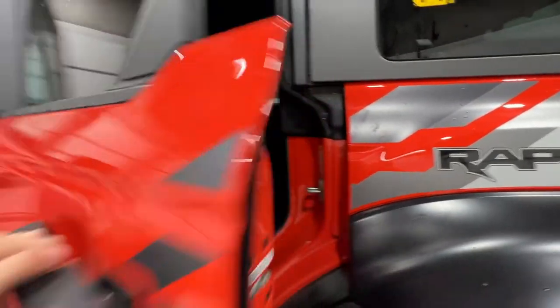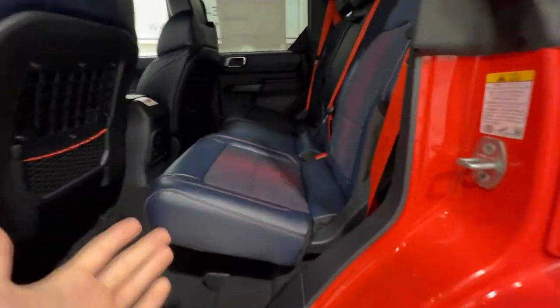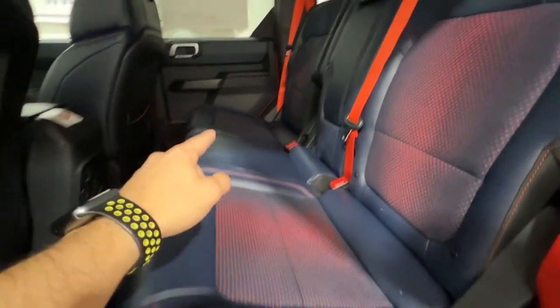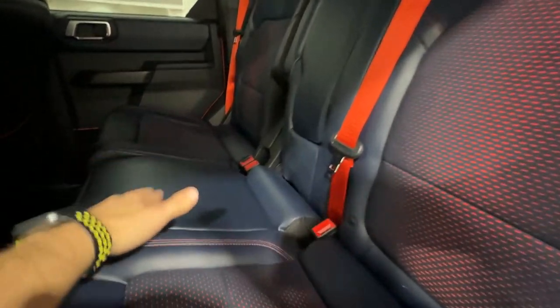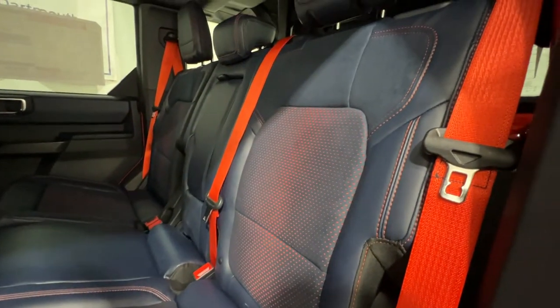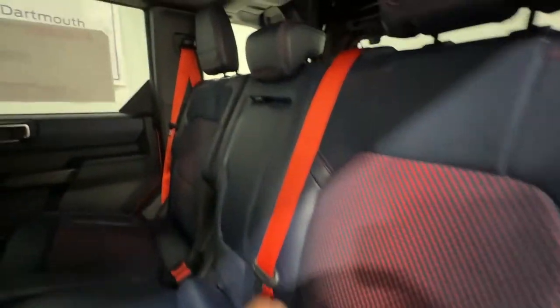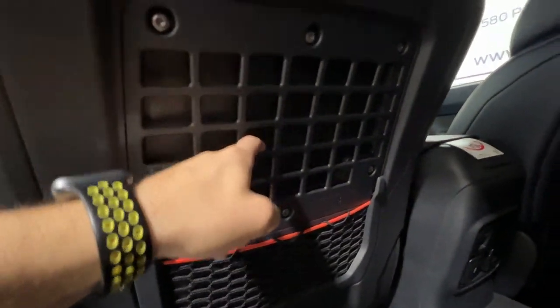Stepping into the rear seat of the Bronco Raptor — this is the four-door model, the only option available — so we do get lots of legroom back here, which is the benefit of four doors. It also gives you the addition of the center seat. On two-door Broncos you actually lose the center seat, so here you have three seats in the back. We have the upgraded Alcantara suede seats finished in blue with Code Orange accent seatbelts, a fold-down center console with cup holders, various outlets including a 110-volt outlet, window switches, and a storage system on the back of the seats.